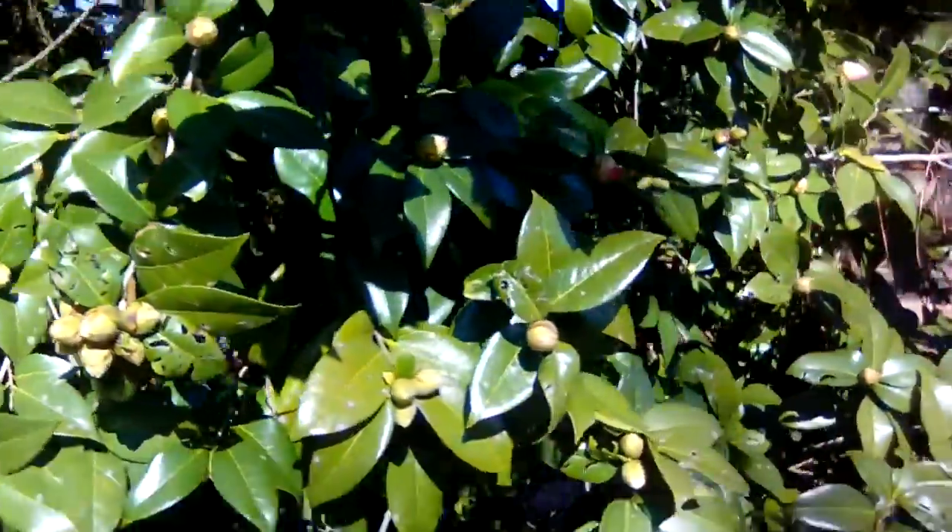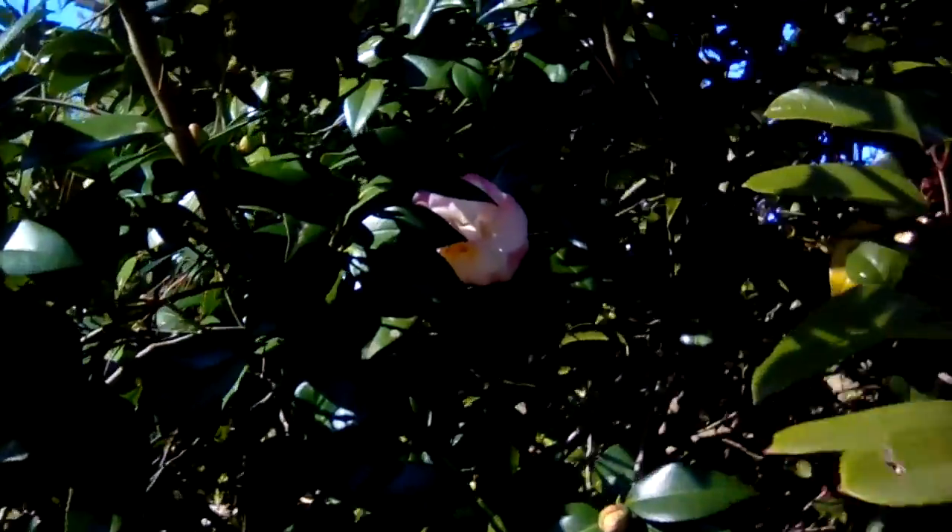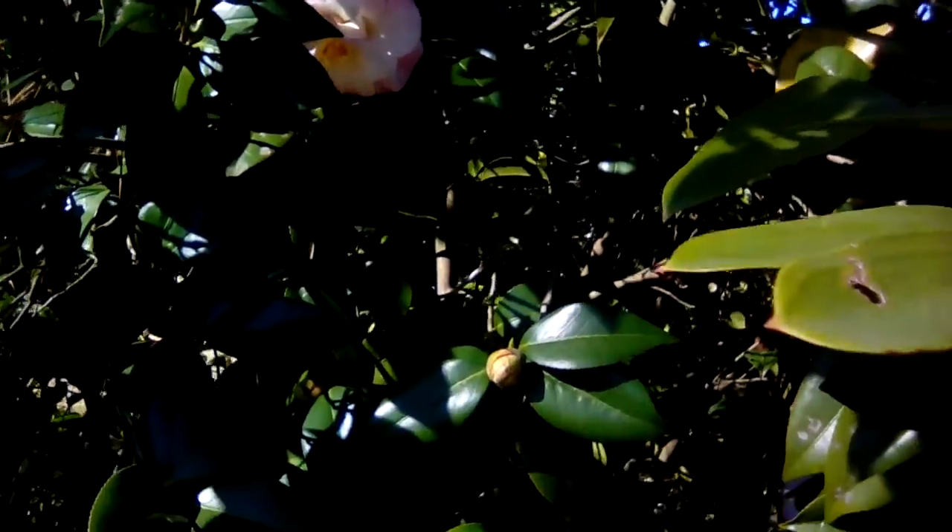This one hadn't been blooming long. There were a few open that the weather got to, but there are still more that weren't affected.